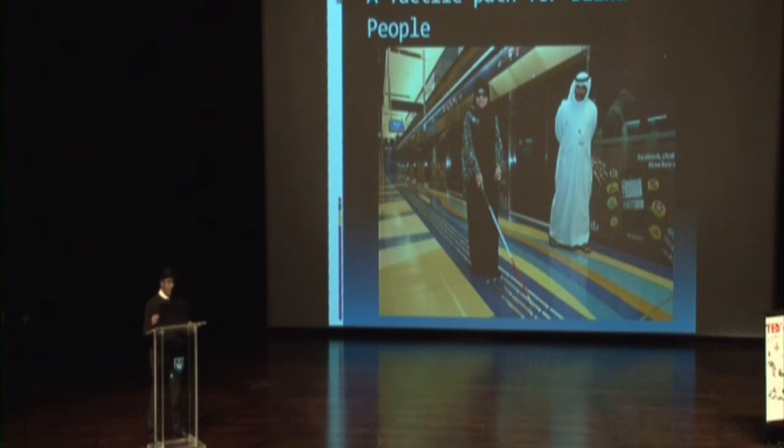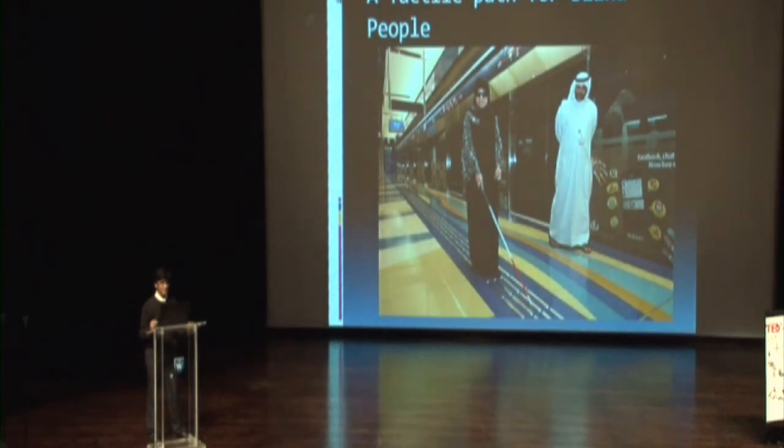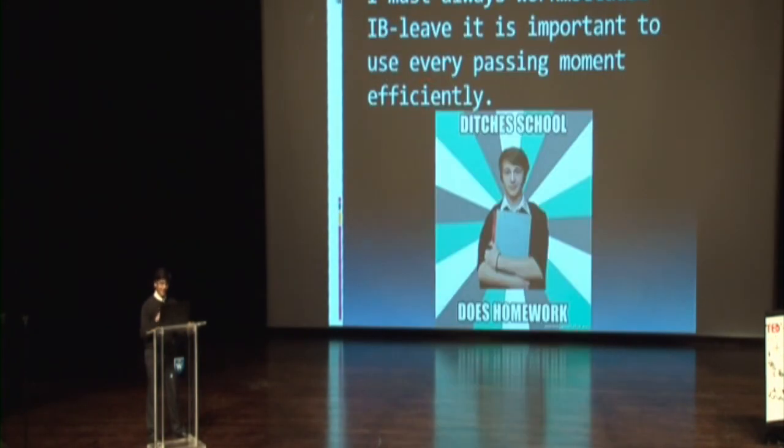Now, I use the metro a lot, but to get from home to school or school to home one way takes around 90 minutes of traveling. Now, that's a lot of time, and I am a student of the IB. I don't actually have time. So I have to spend every passing minute working. I typically spend these 90 minutes in the metro working on something.